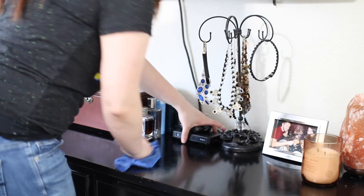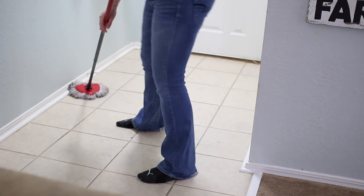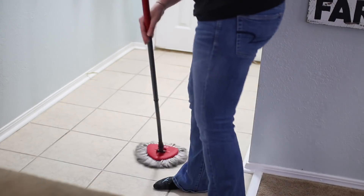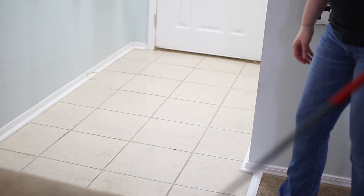Probably three or four times a week I mop our entryway and our kitchen. I used to have to do this every single day, but lately I've only had to do it every other day or every two days or so.